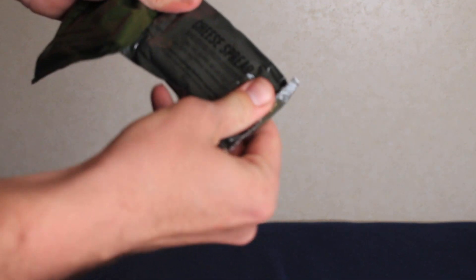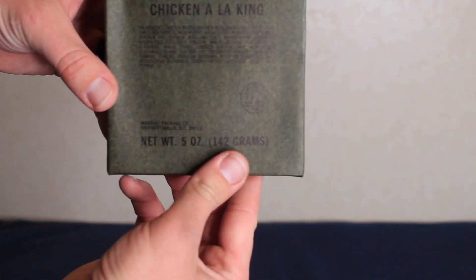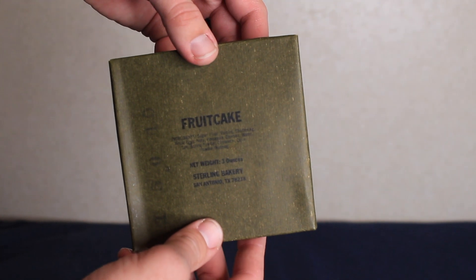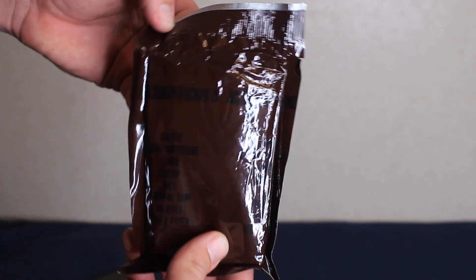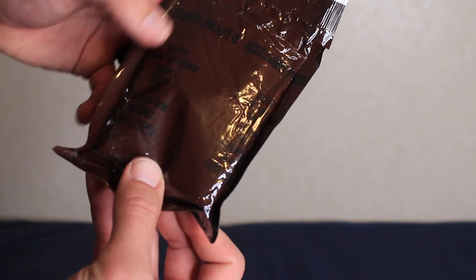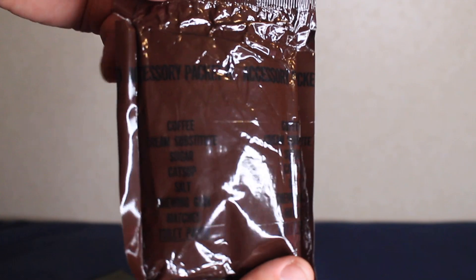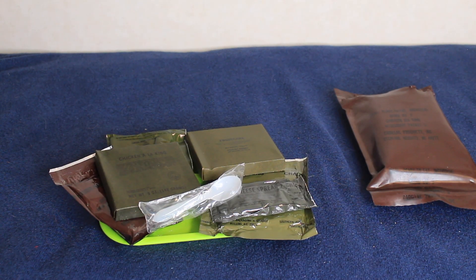What do we got? Cheese spread, cocoa beverage powder, crackers — those are all smashed up. The chicken a la king main course, net weight five ounces, 142 grams. Fruitcake — just in time, right past Christmas. Never had fruitcake in my life, so that ought to be something. And there is the accessory pack D. Coffee, cream substitute, sugar, catsup, salt, chewing gum, matches, and toilet paper. Shoutout to the MRE king, Steve MRE.